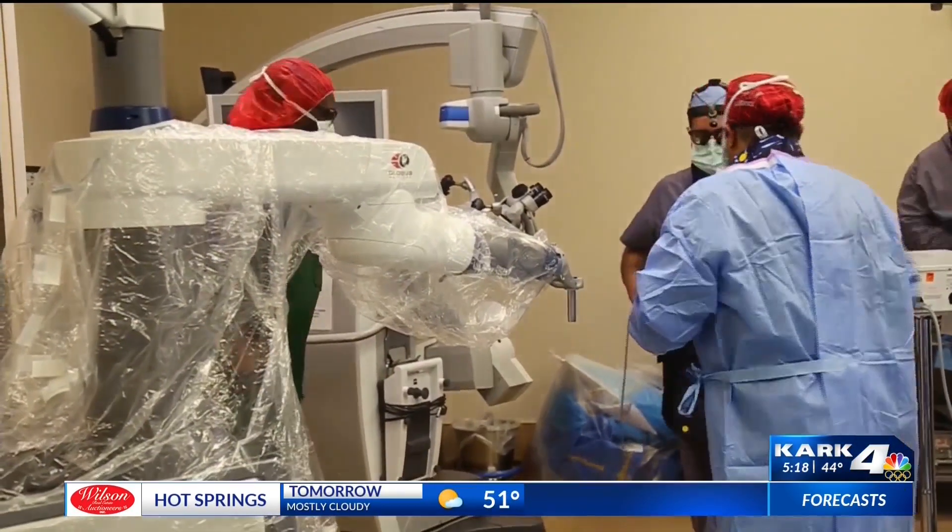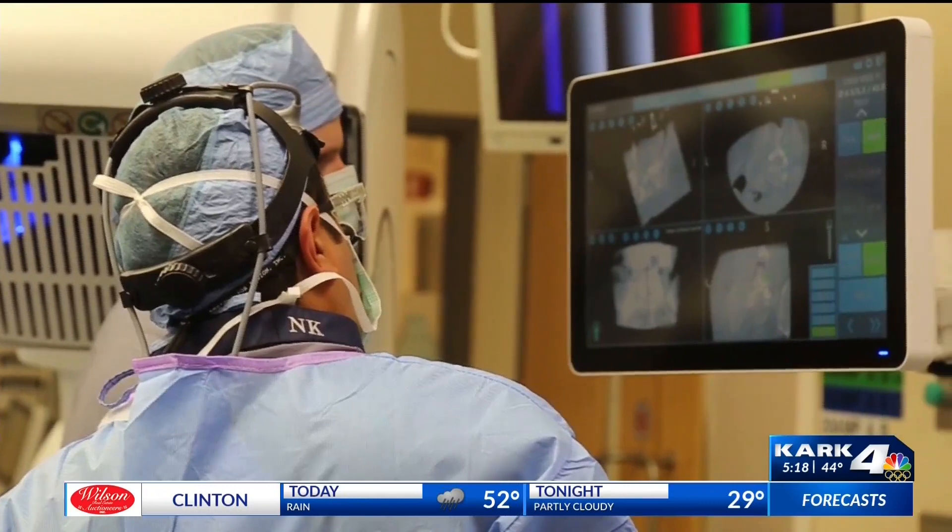From the Excelsious robot: by minimizing incisions and minimizing the dissection pathway, we're able to allow faster recovery time and hopefully better and faster healing.